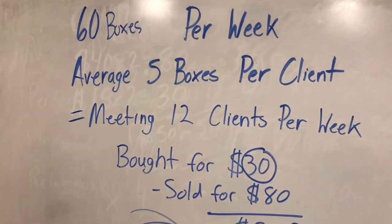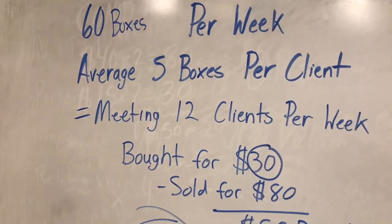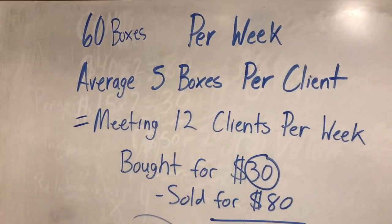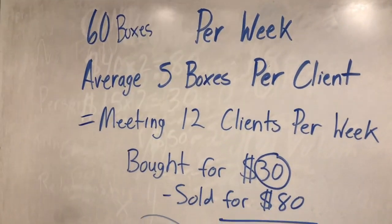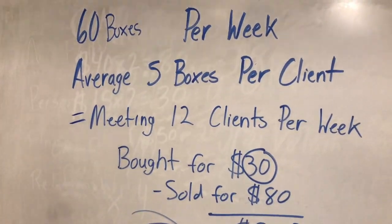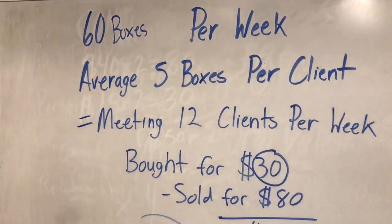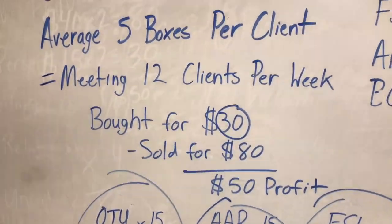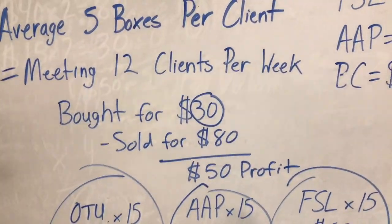I've got everything laid out about what it's really going to take to do this. On average, you're going to learn to pick up 60 boxes per week, which is totally doable even at a beginner stage. Each client is going to bring a different amount of boxes — it really varies. Let's say on average each client brings you five boxes per week, and five times 12 clients per week equals the 60 boxes you're looking for. Those two boxes I just showed you — I bought each box for $15 and resold each for $40, for a $50 profit.